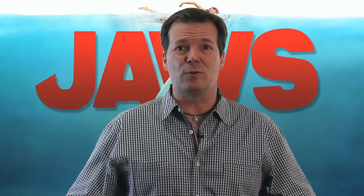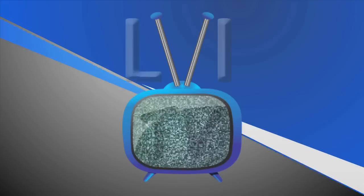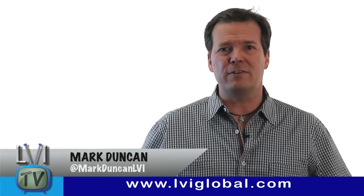Just when you thought it was safe to go back in the water, Jaws is now a part of the dental world too. Hi, I'm Mark Duncan and welcome to LVI TV.